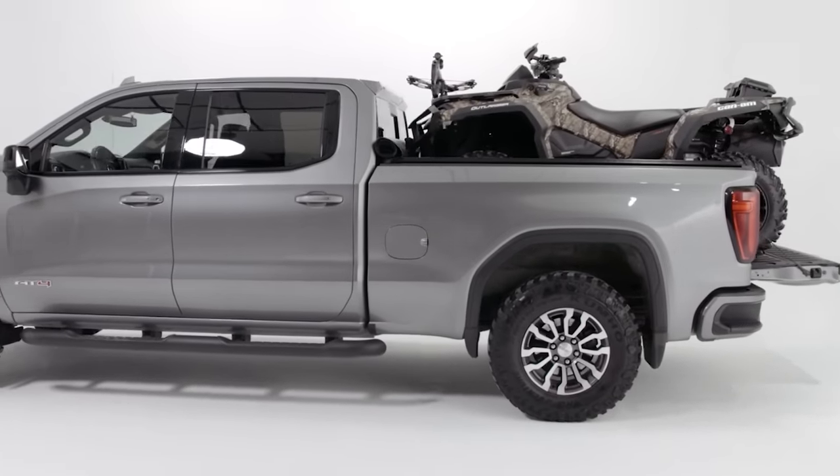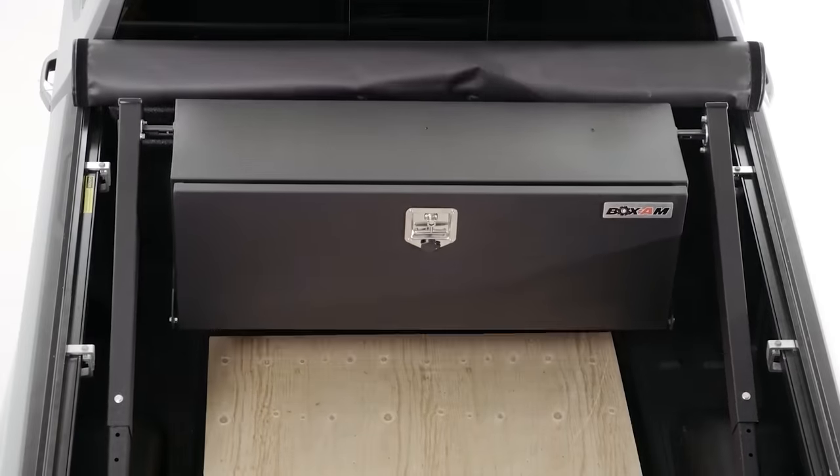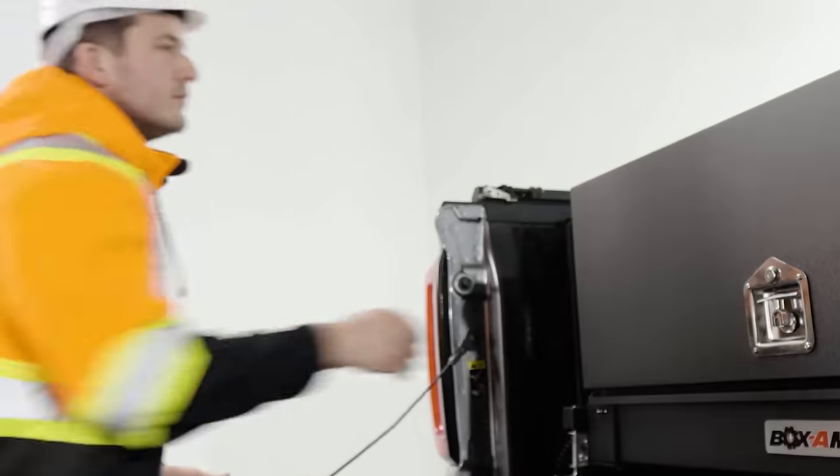However, it's essential to note that the system is primarily designed for containers only — it's not meant to function as a makeshift crane. Also, you'll need to pay $100 to pre-order BOXAM.